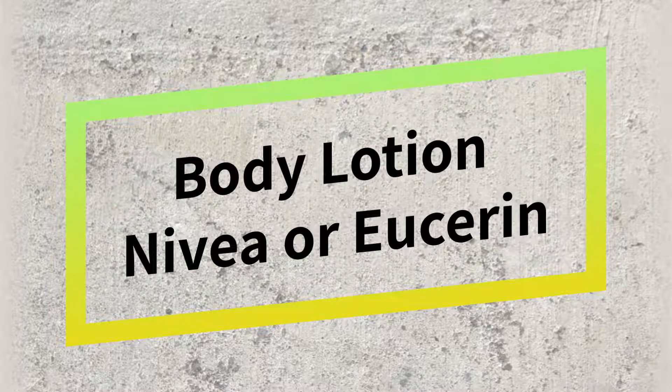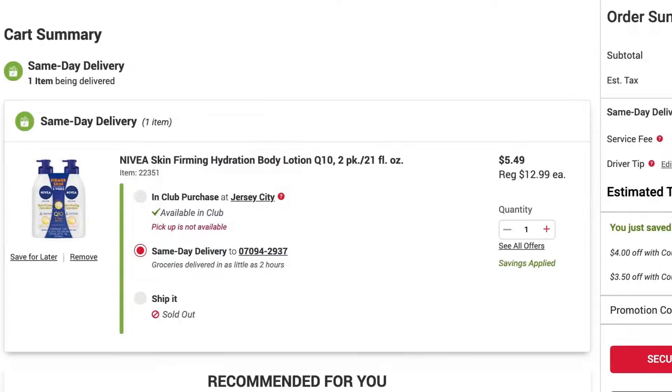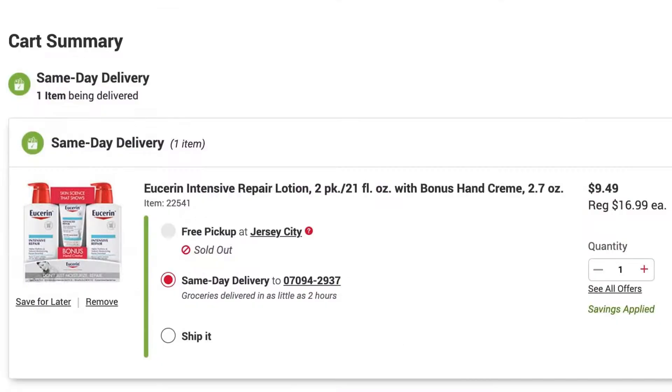The next category is body lotion. BJ's grouped Nivea and Eucerin together in a promo. A two-pack of Nivea lotion retailing for $13 is less than $6 because of a $7 coupon — that price is insane! Same with Eucerin: two bottles retailing for $17 are less than $9 with the coupon.